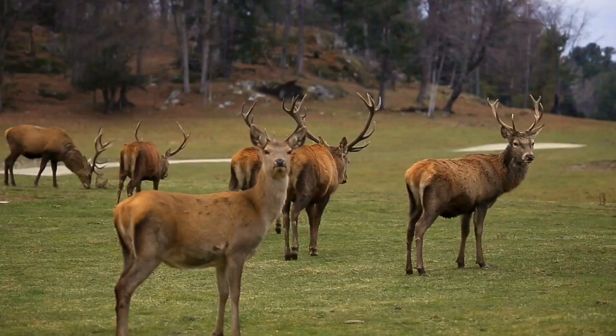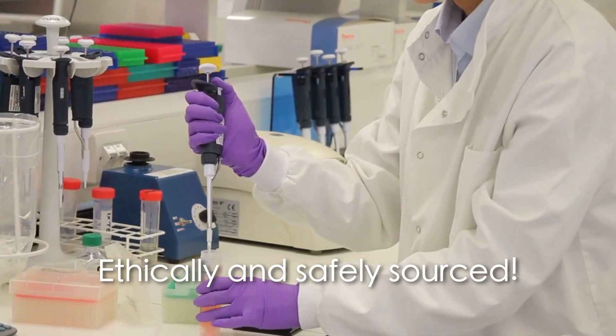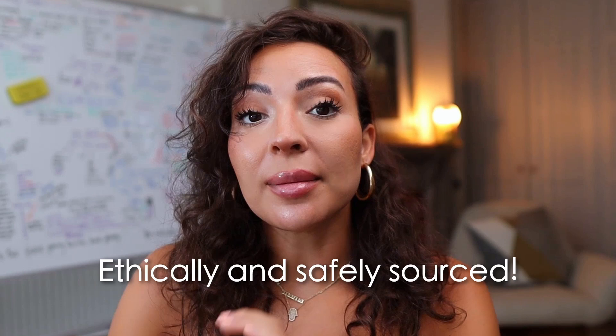It uses stem cells from the red deer umbilical cord lining. The umbilical cord is discarded at birth, so it doesn't affect the red deer at all. That's really important to me — making sure that the animals are not affected by the stem cell extraction, which they are not. The umbilical cord lining is actually one of the richest areas, especially in mammals, for stem cells. It is the best place for stem cells.